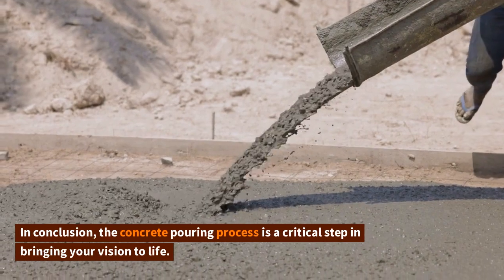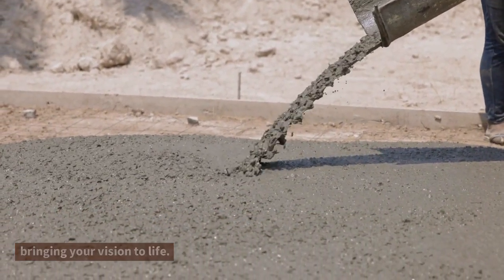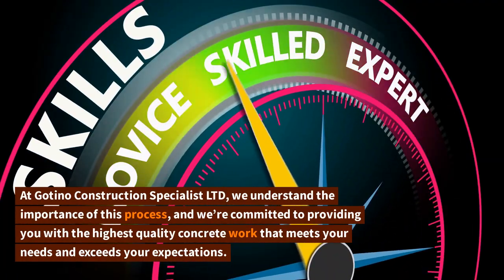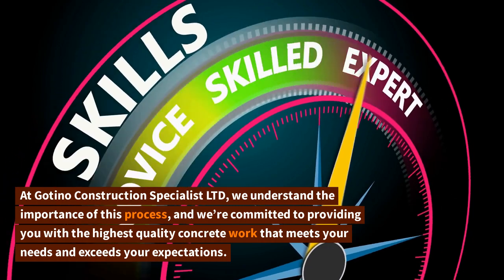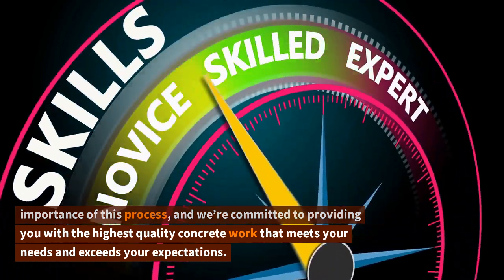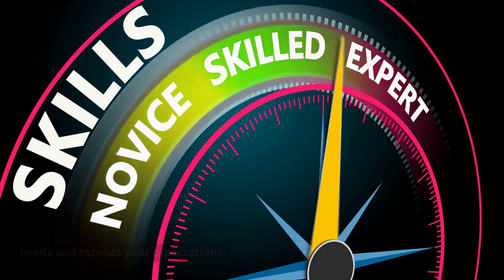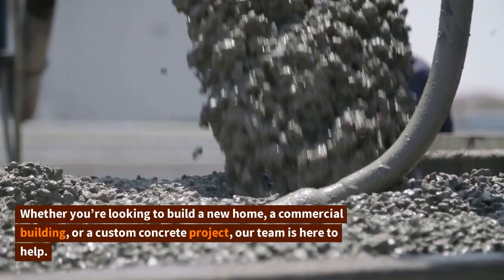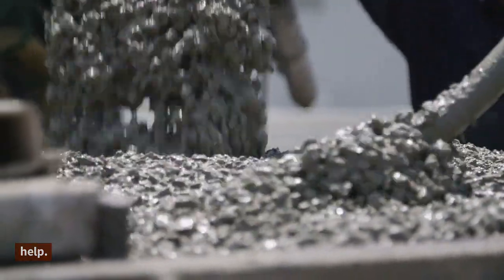In conclusion, the concrete pouring process is a critical step in bringing your vision to life. At Goteno Construction Specialist Limited, we understand the importance of this process, and we're committed to providing you with the highest quality concrete work that meets your needs and exceeds your expectations. Whether you're looking to build a new home, a commercial building, or a custom concrete project, our team is here to help.